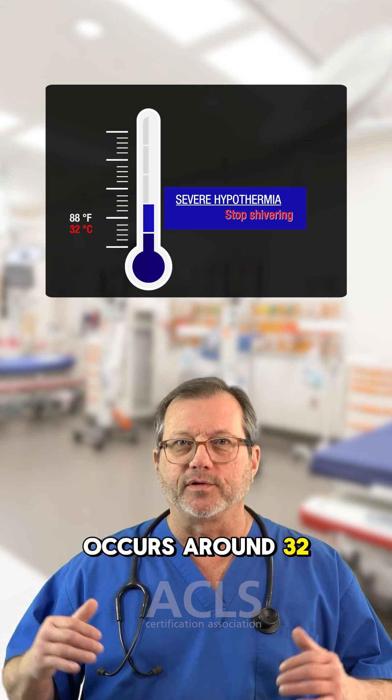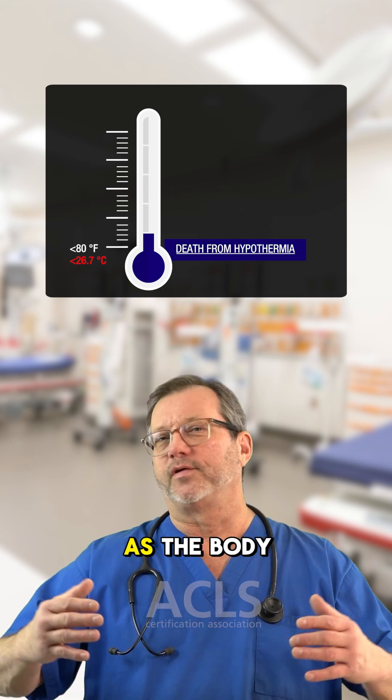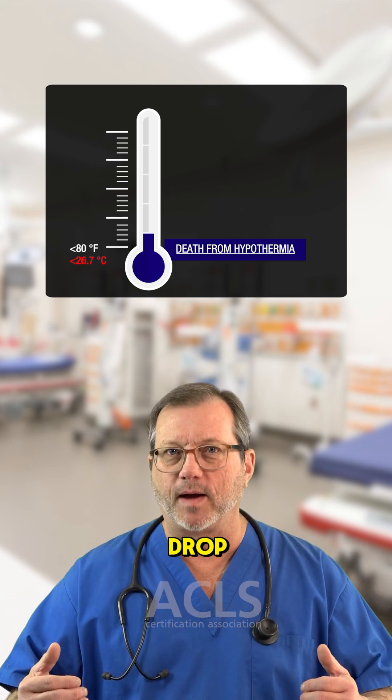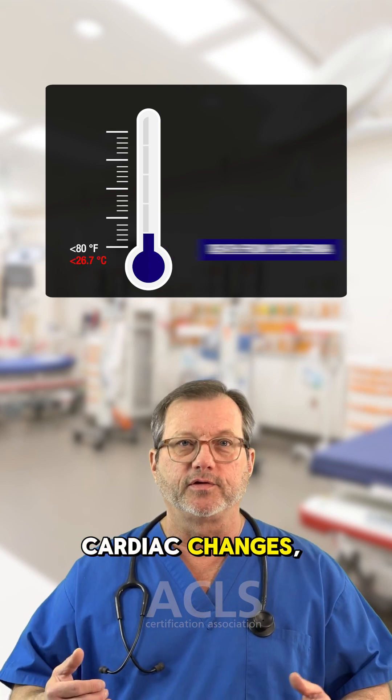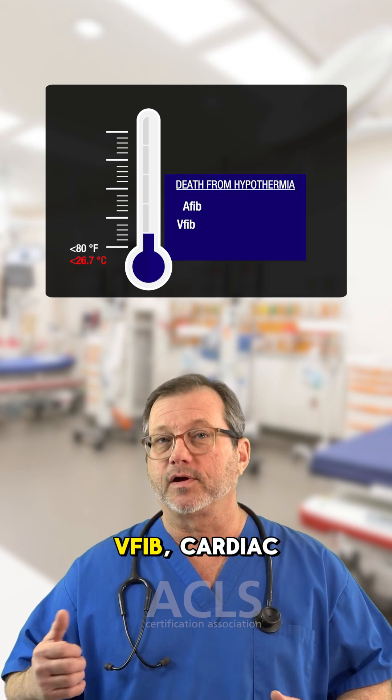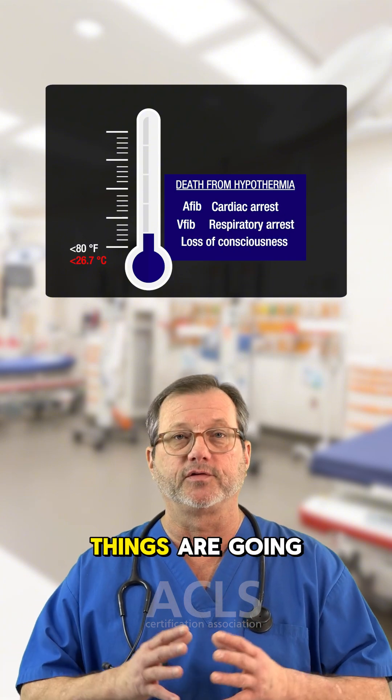That also occurs around 32 degrees Celsius — that one I actually remember in Celsius. As the body temperature continues to drop lower than 80 degrees Fahrenheit, we're going to see cardiac changes: a-fib, v-fib, cardiac arrest, respiratory arrest, loss of consciousness — things are going to get worse.